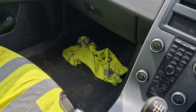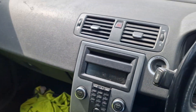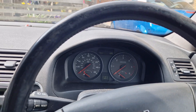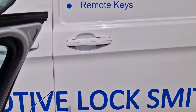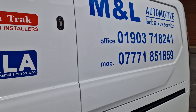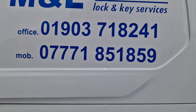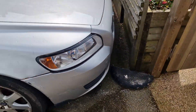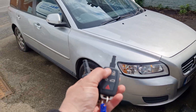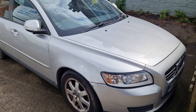So if you've got a Volvo and you've lost keys or you need spare keys, you can get in touch with me, Mike Strong, ML Auto Keys. We're based in Littlehampton, West Sussex. You can get me on 07771 851 859. Cheers guys.